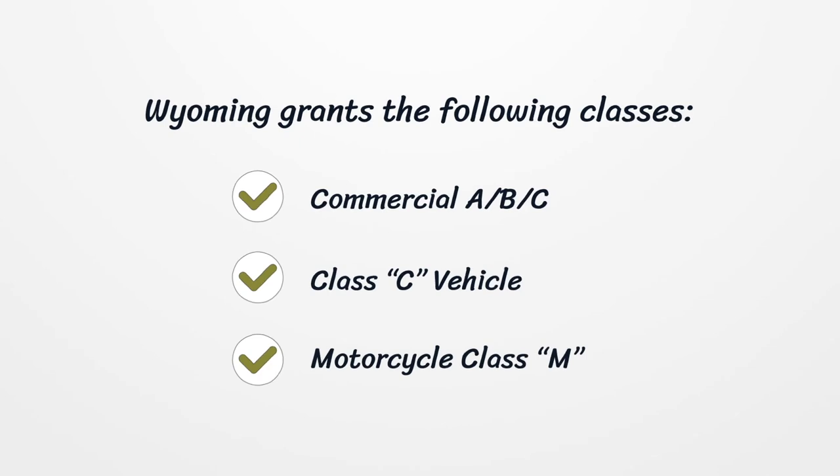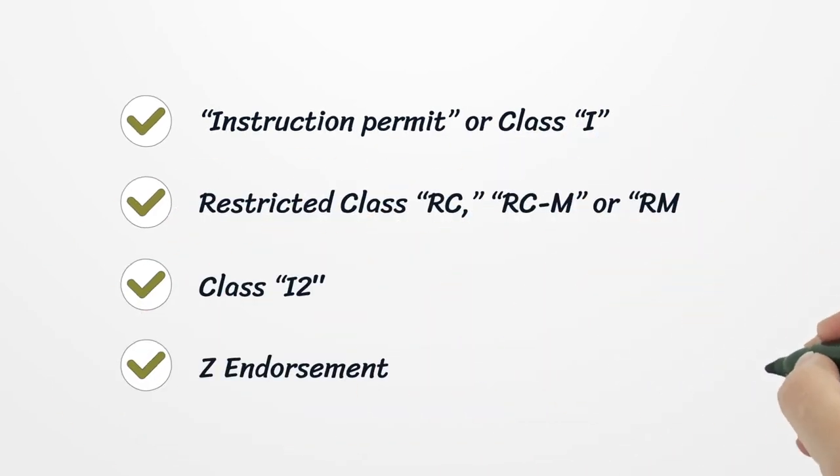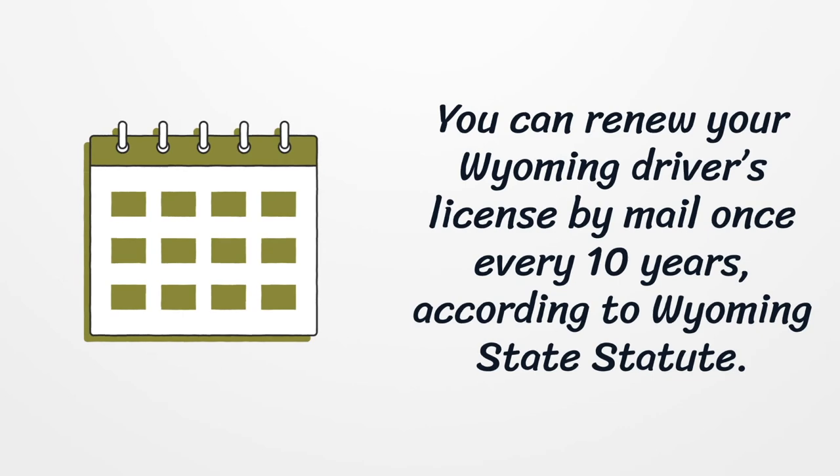Wyoming grants the following license classes: commercial A/B/C, Class C vehicle, motorcycle Class M, instruction permit or Class I, restricted Class RC, RCM, or RM, and Class I2 Z endorsement. You can renew your Wyoming driver's license by mail once every 10 years, according to Wyoming state statute.